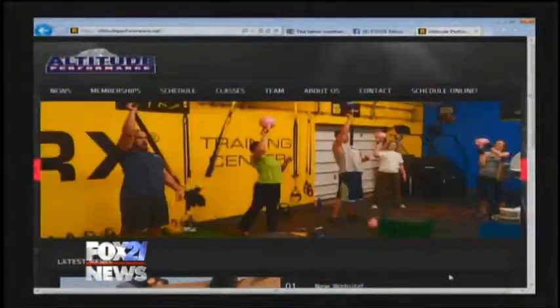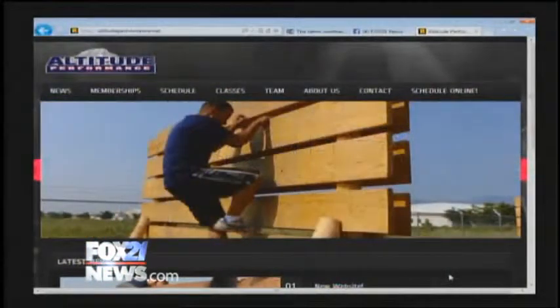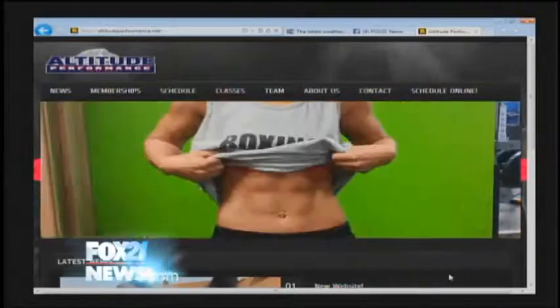Every Monday morning, we give you workout advice and nutrition tips to keep you healthy. You can learn more by logging into altitudeperformance.net.